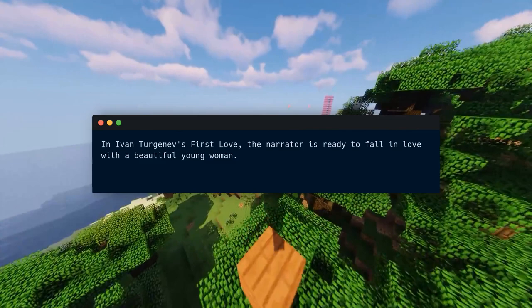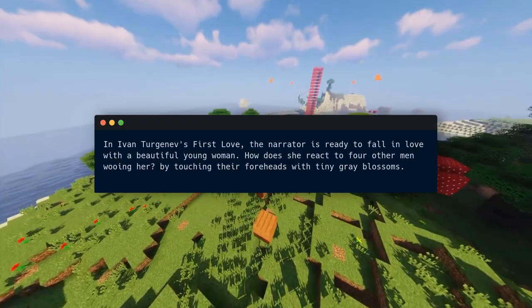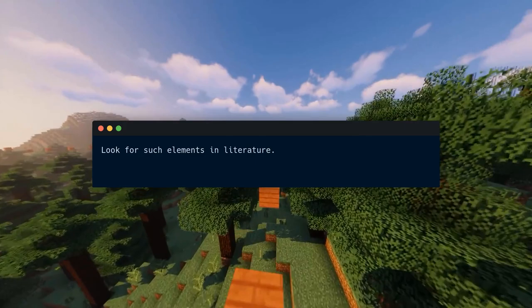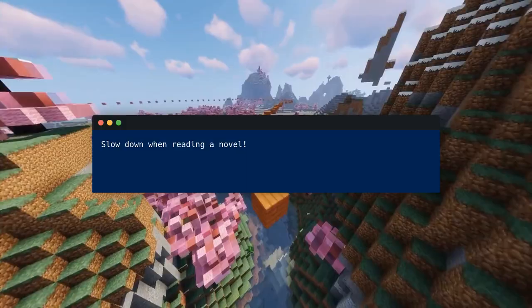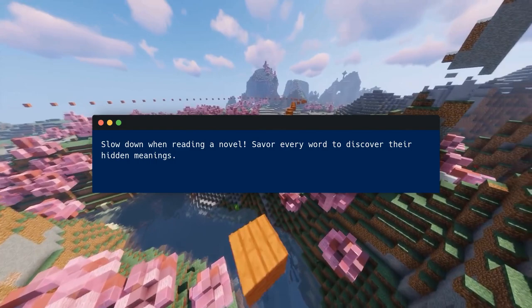In Ivan Turgenev's First Love, the narrator is ready to fall in love with a beautiful young woman. How does she react to four other men wooing her? By touching their foreheads with tiny gray blossoms. This odd but charming act highlights this young woman's originality. Look for such elements in literature — they will show you how authors construct a world you can get lost in, with characters as distinct as your friends. Readers and authors need nothing more.